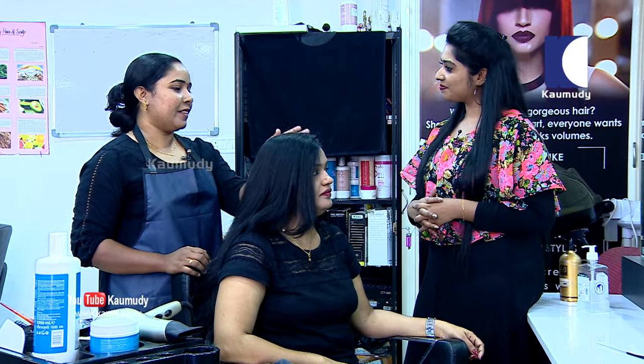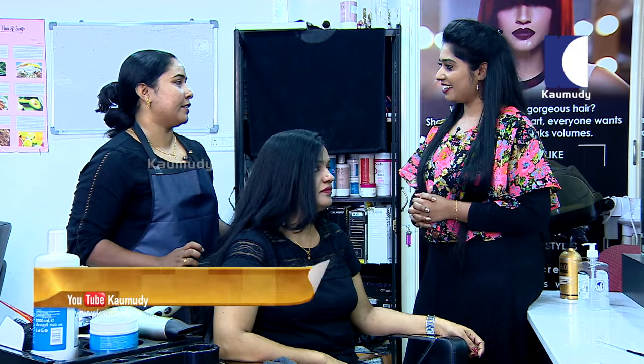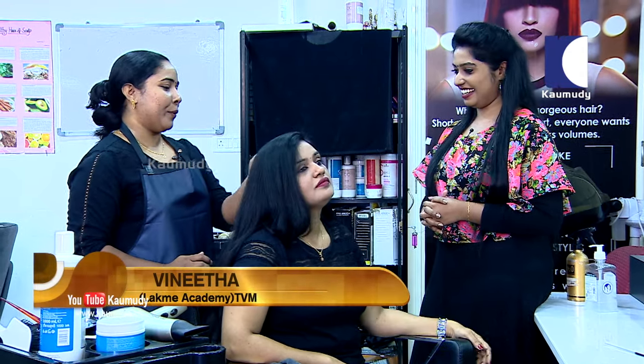After blow-dry, we do a complete tight hair set. We set up the hair with a hair-set styling. The result lasts for about 3 days in good condition.